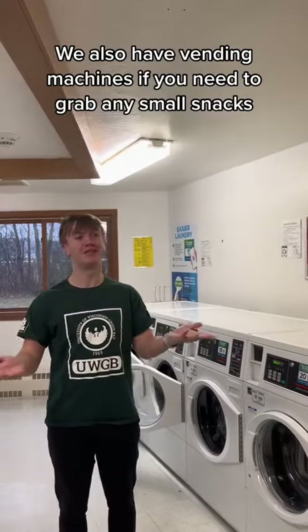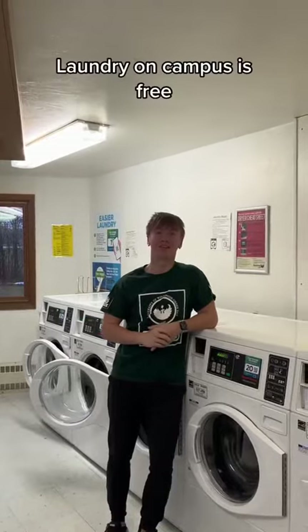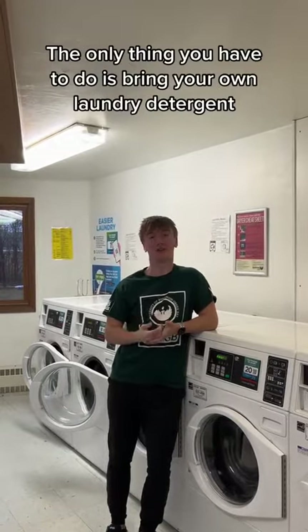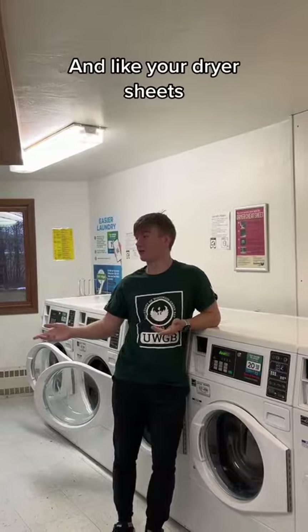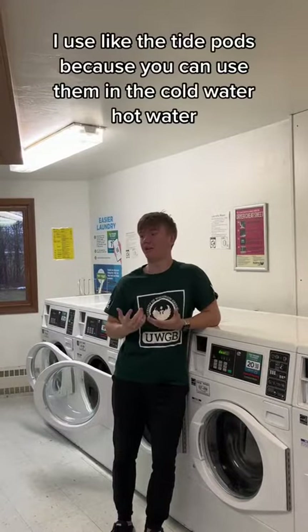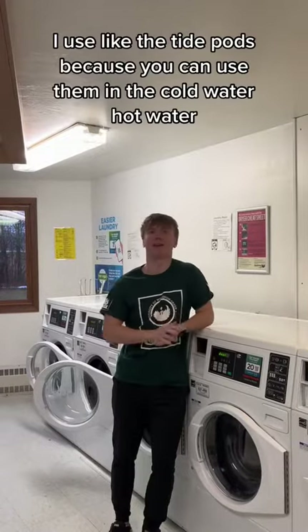We also have vending machines if you need to grab any small snacks. Laundry itself is free — the only thing you have to do is bring your own laundry detergent and dryer sheets. I use the Tide Pods because you can use them in cold water, hot water, and everything like that.